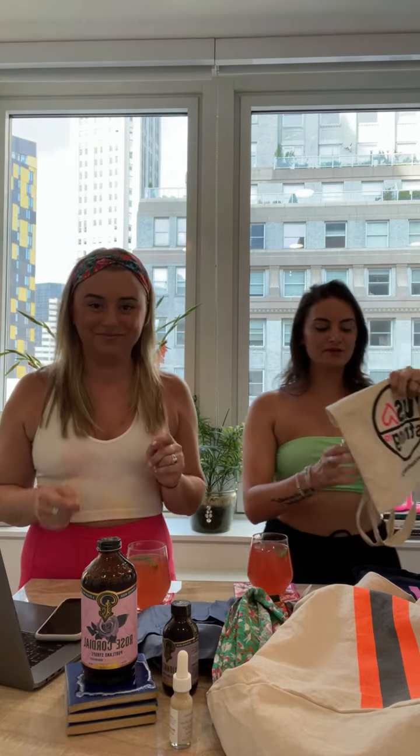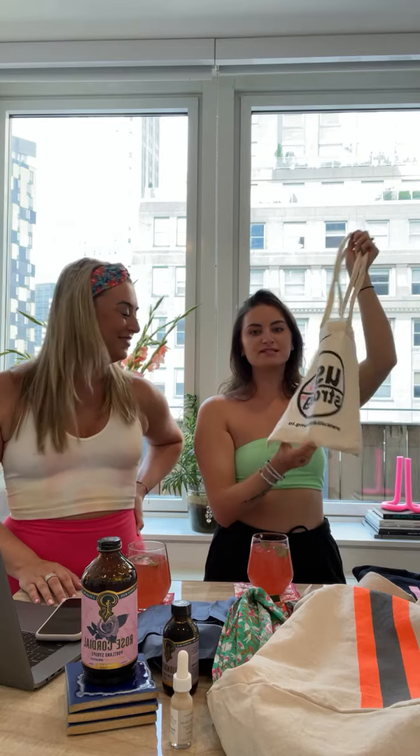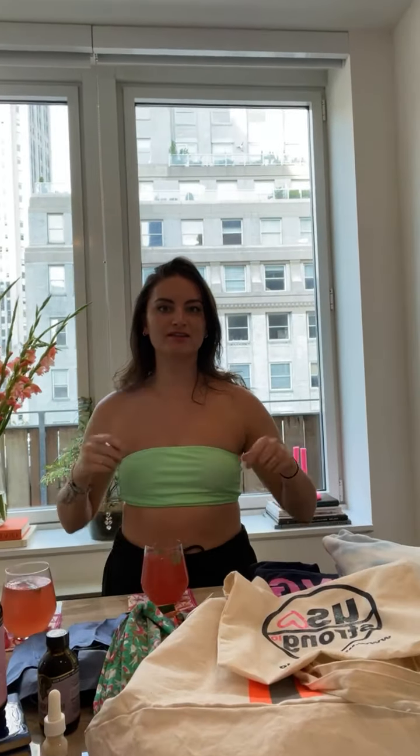Speaking of totes and reusable totes, we've created our USAStrong totes. This is our small tote — it has a little mark on it but it's the small size. We also do a large. The small is $15, the large is $25. It's not actually up on the website just yet, but if you guys love it we are looking to definitely produce more.